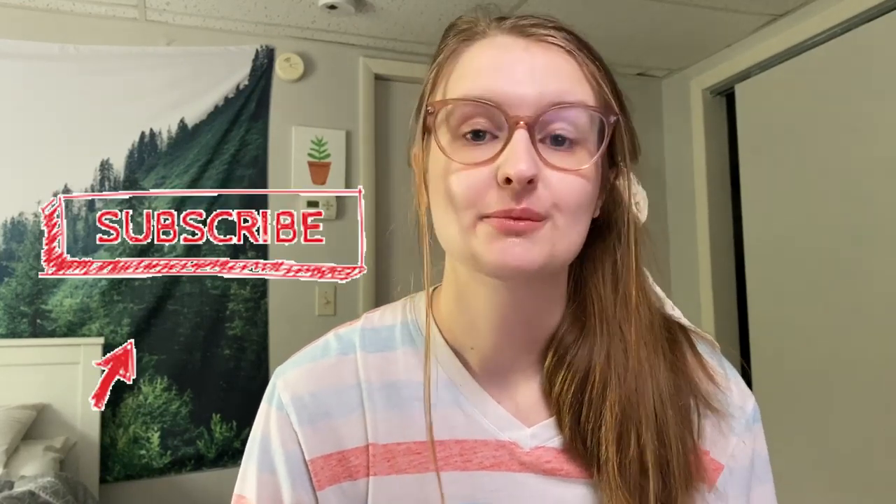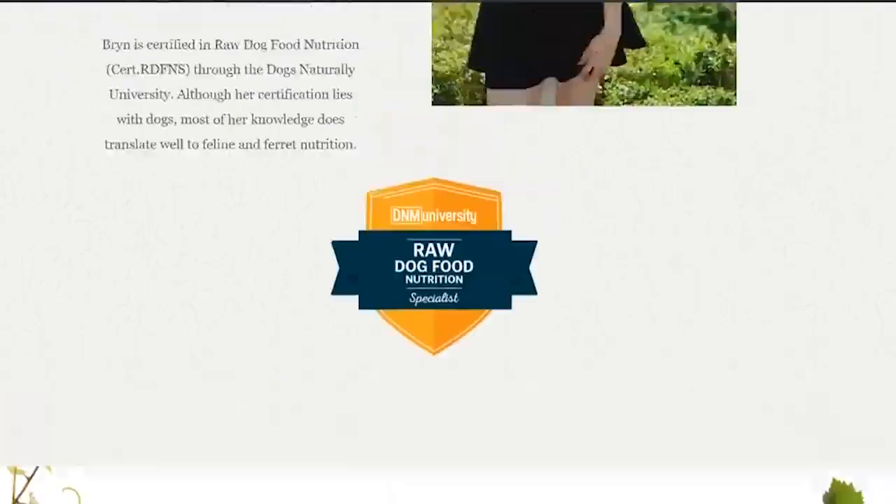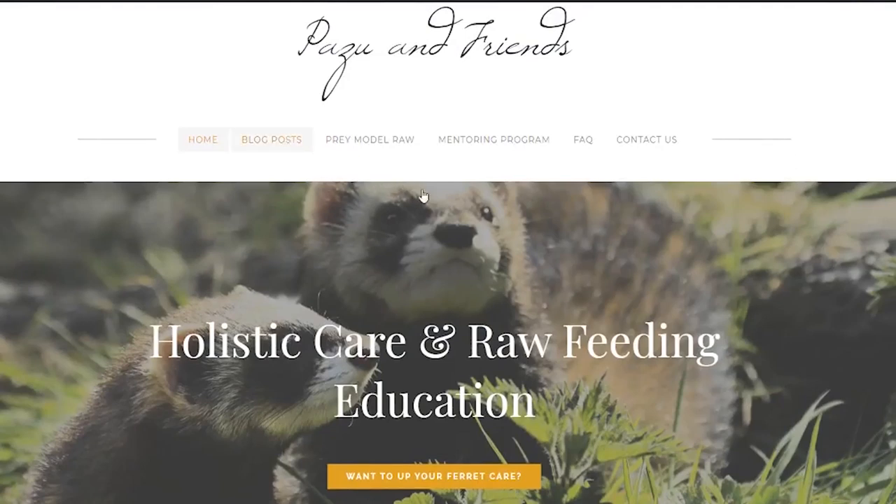Before we get into this video, do not forget to hit like and subscribe for more ferret content. I also wanted to mention that I am not sponsored by Ziwi Peak to make this video at all. I also just posted a whole bunch of new posts on my blog. I have a very comprehensive and detailed ingredient list on my blog that you can actually go through and search the ingredients in your ferret's food to see what each of them mean. I also have posts on aflatoxins, mycotoxins, and glyphosate in pet food, so please go check that out.